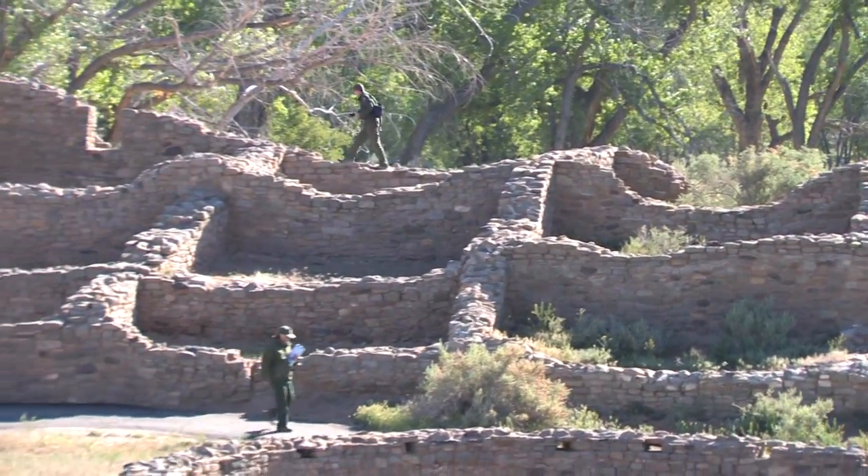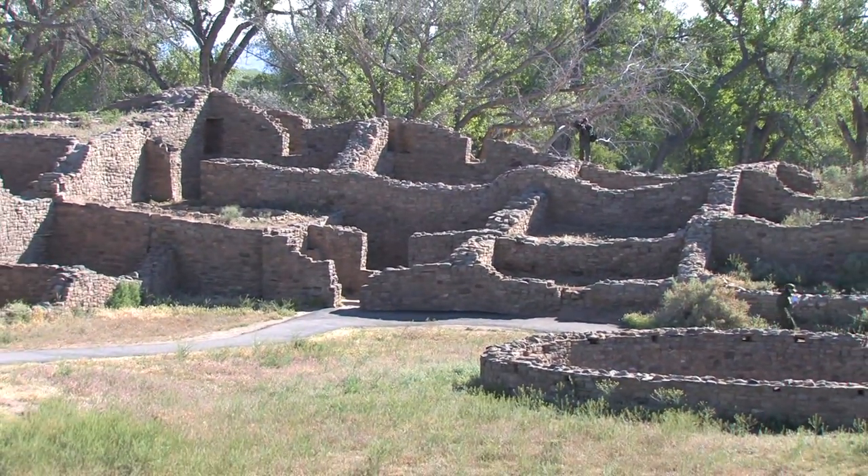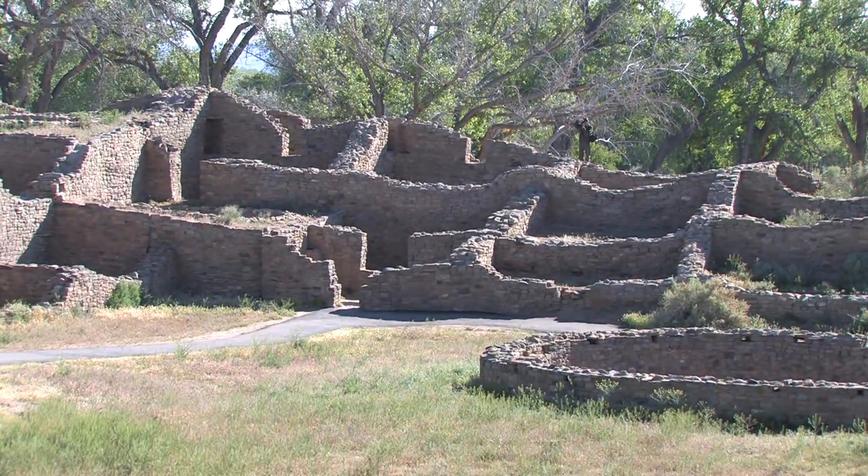This West Ruin was put up during a time of high moisture — moisture that was very good and arriving at the right time for agriculture.